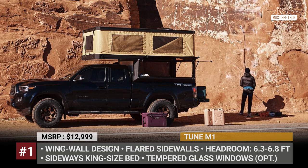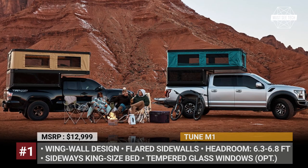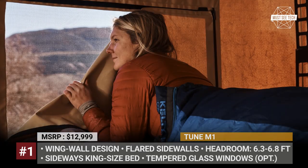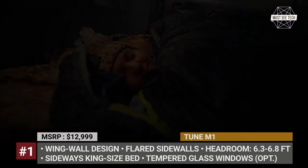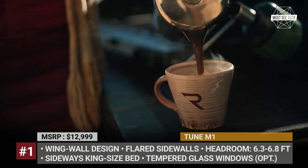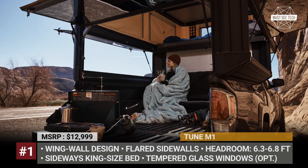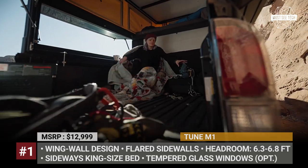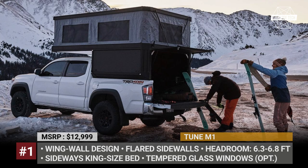Unlike regular truck toppers that extend vertically from the bed, the M1 has a flared sidewalls design pushing the sidewalls beyond the pickup bed. This increases the available room in the bed and allows fitting a king-size mattress in the pop-top in a transverse position. It means that travelers do not need to fold the mattress to enjoy the living area, which offers from 6.3 to 6.8 feet of headroom depending on the truck model.